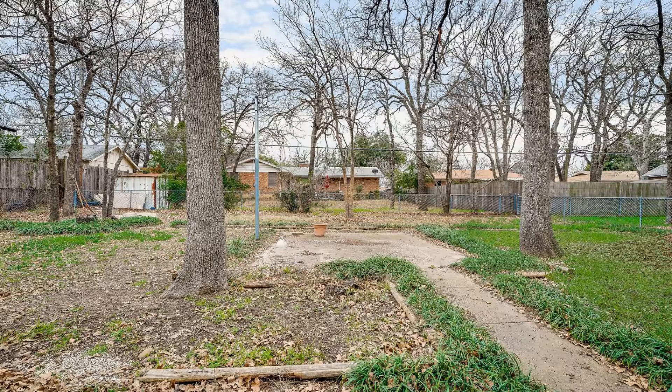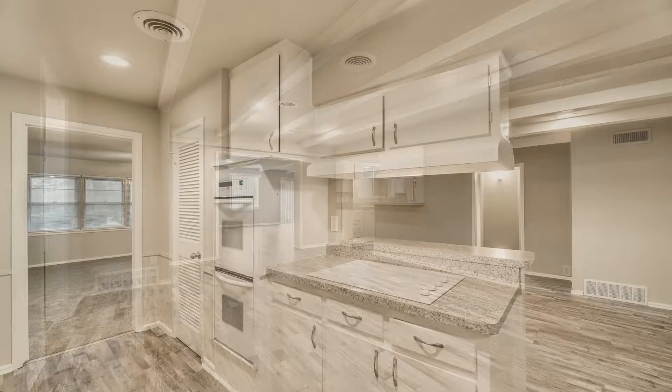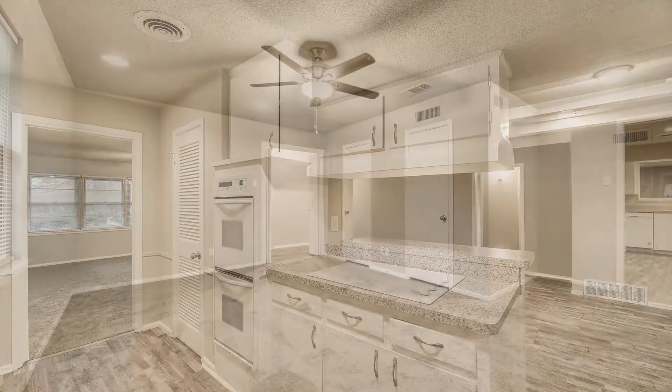This home is near restaurants, shops, and Interstate 820. This house is a must-see. Hurry! Call us now to schedule a viewing.